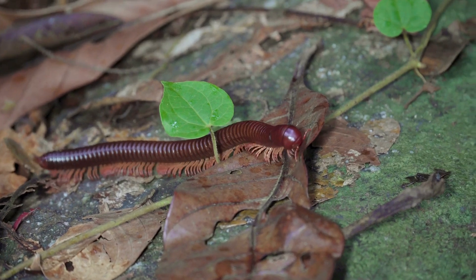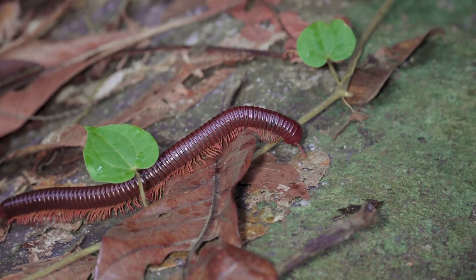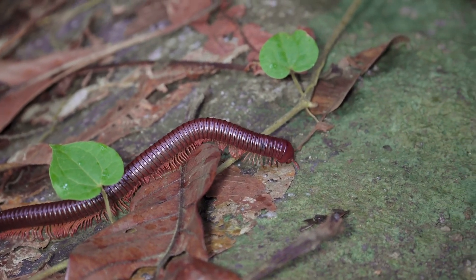Hunting strategy. They use their speed and venomous claws to subdue prey. Some larger species can tackle larger prey, such as small mammals and amphibians.